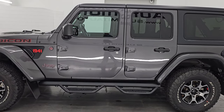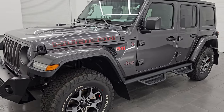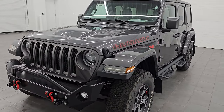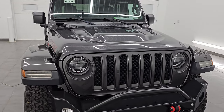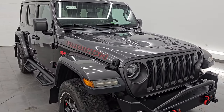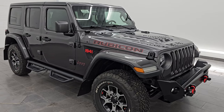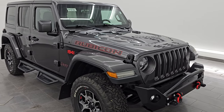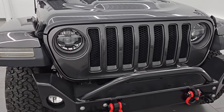This 2018 Jeep Wrangler Unlimited Rubicon JL has the 3.6 liter V6 Pentastar engine paired up with the eight-speed automatic transmission. This Jeep has been fully safety inspected by our service shop per the state of Wisconsin inspection process. It has a fresh oil and filter change, all the fluids have been checked and topped off, and this vehicle is 100% ready to go.